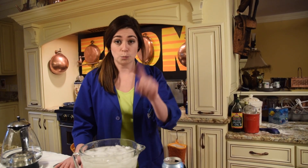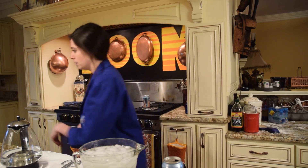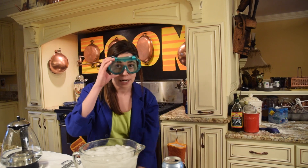For this experiment we need a can, some really cold water, some really hot water, tongs, and goggles — for safety. And of course we need some air.